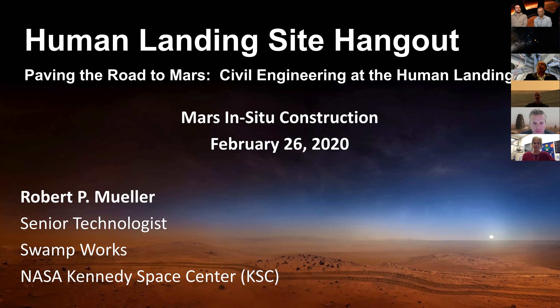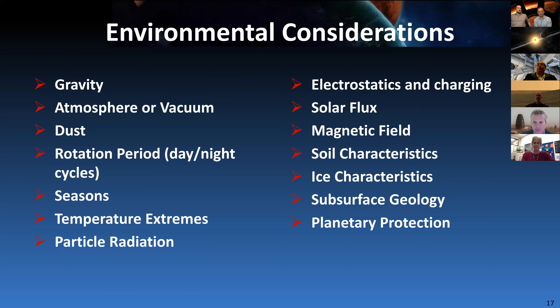Now that we're on the surface, we're out of the aerospace world and into the domain of civil engineering. Civil engineering is all about civilization and how civilization interacts with its environment. The very first thing we have to consider when talking about civil engineering is: what is the environment we're operating in? The environment on Mars is very different from Earth, and also very different from the moon.